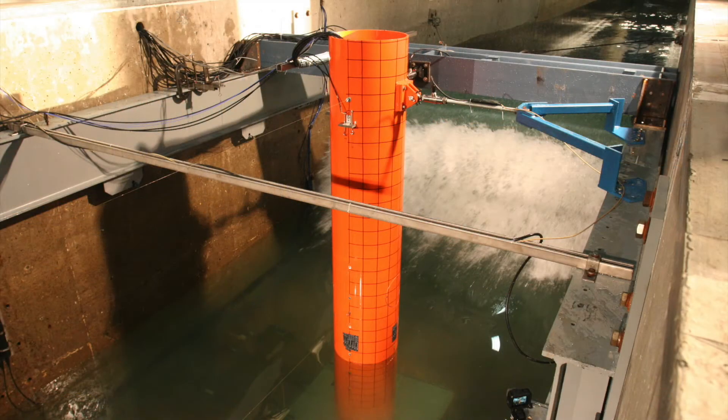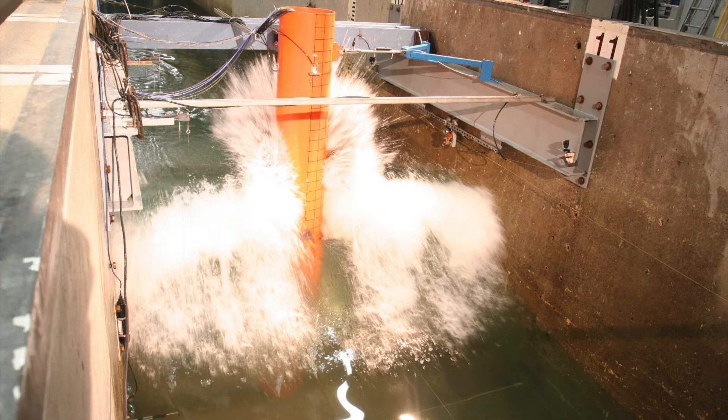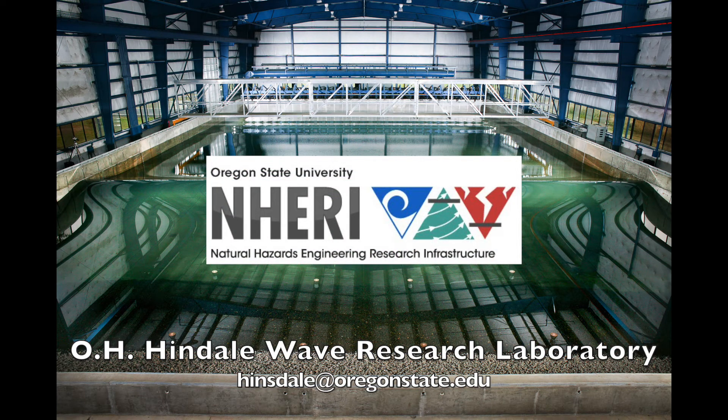Hensdale also hosted the NSF Career Award Research from Andrew Myers, which focused on advancing multi-hazard assessment and risk-based design to promote offshore wind energy technology. If you are interested in learning more about the resources at the Wave Research Lab at OSU, contact Hensdale at oregonstate.edu. Thank you.